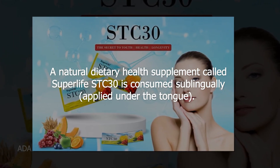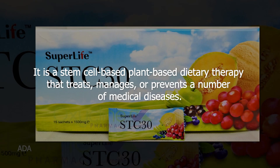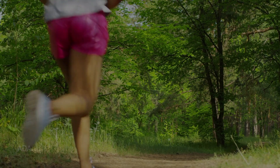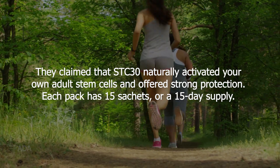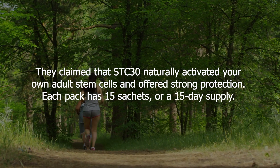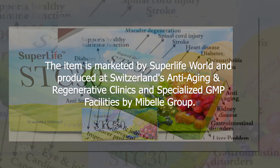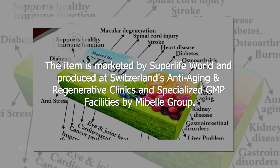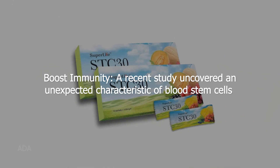A natural dietary health supplement called SuperLife STC 30 is consumed sublingually, applied under the tongue. It is a stem cell based, plant-based dietary therapy that treats, manages, or prevents a number of medical diseases. Its proponents claim that it is the most potent stem cell supplement on the market. Each pack has 15 sachets, or a 15-day supply. The item is marketed by SuperLife World and produced at Switzerland's anti-aging and regenerative clinics.